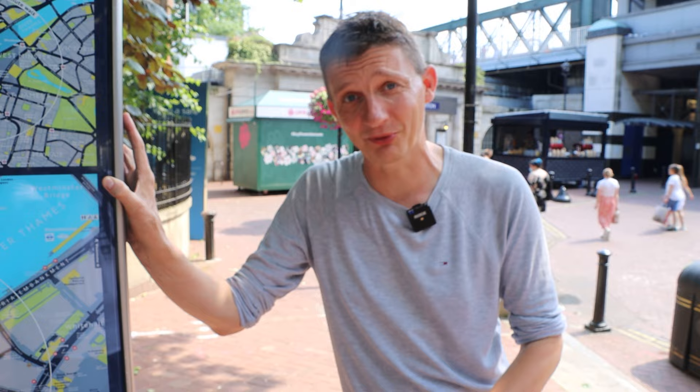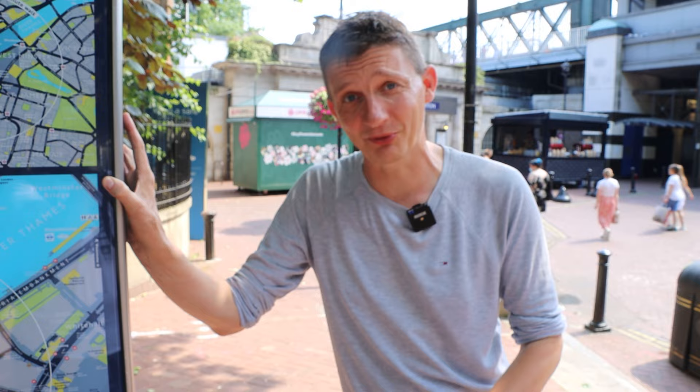And that is the Northern line's second secret loop of track — which you can't ride upon, it was bombed, it's partly flooded, you can't get down there. Next time you're here on Villiers Street heading towards Embankment, just remember it's beneath your feet.